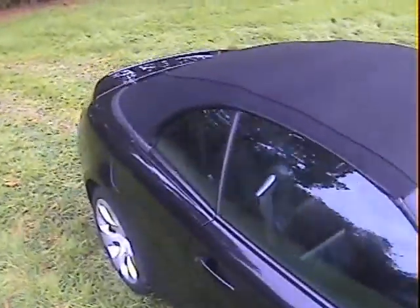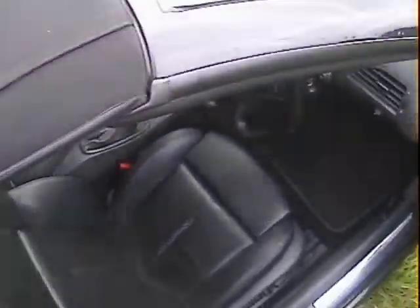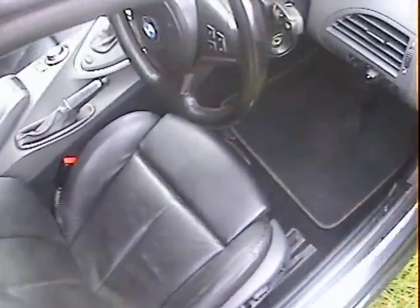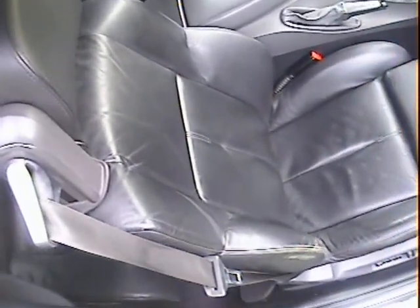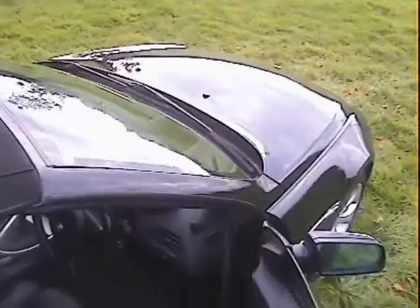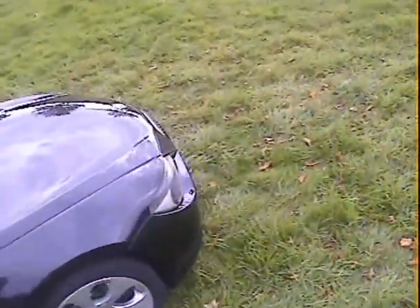Inside on the driver's side, there's a little bit of scuffing just on the driver's side bolster from getting in and out, and a little bit on the upper bolsters as well. But the rest of the dash is spot on, no problems at all there. There's also a little bit of scuffing on the B-post just where people get in and out — that's about it.